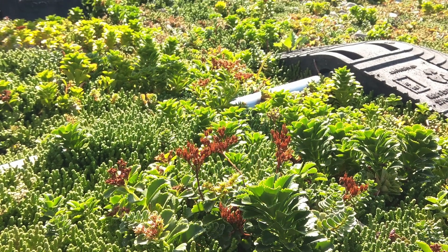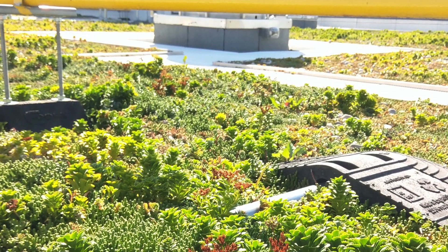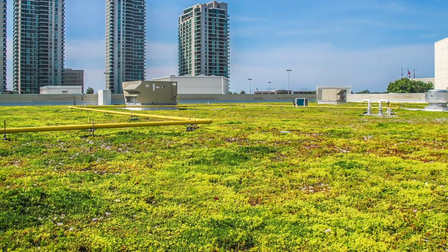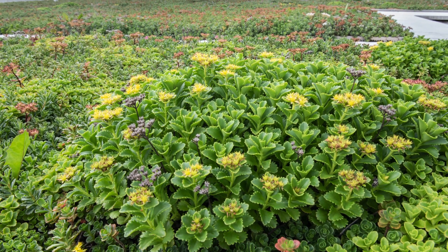Developer Cadillac Fairview says they are immensely proud of their Sherway Gardens shopping center north expansion green roof, as sustainability is a key principle that drives the company's success and innovation to deliver an environmentally friendly experience for their customers.